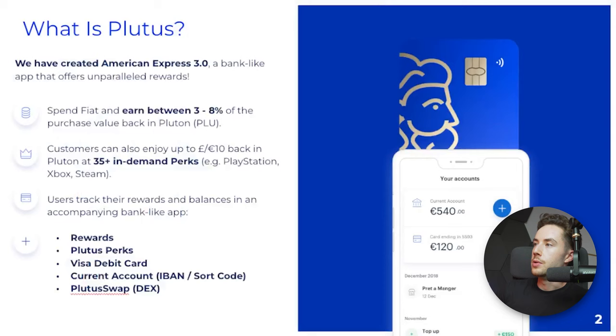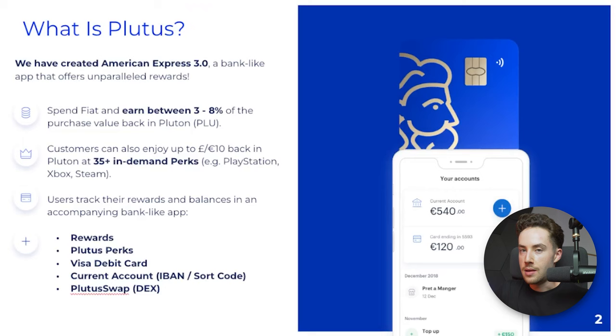So what is Plutus? Plutus is basically a bank-like app — they can't say bank because they aren't one, but they have a lot of bank-like features. With that, you can spend in fiat and earn between 3 to 8% of the purchase value back in Pluton, or Plu, which is the native token. It's also an ERC-20 token on the Ethereum blockchain.